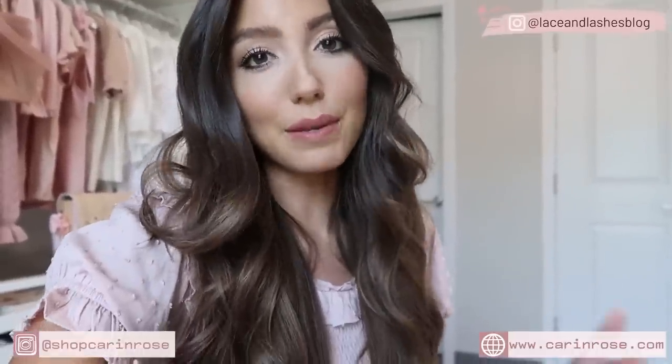I hope you guys enjoyed this Express try-on haul! If you did, give it a thumbs up, and if you're new here definitely consider hitting subscribe — I'd love to have you join in on all things girly fashion, beauty, and lifestyle. Let me know if you have any favorites from this video or any other video requests in the comment section below. See you all in my next video very soon — love you guys!